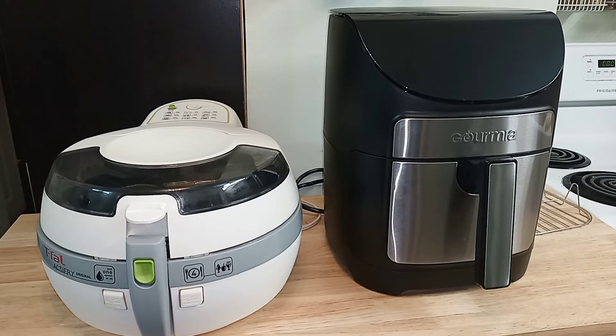Most people only consider the price of the unit when buying something, but ease of cleaning should be considered when buying an air fryer. Otherwise, the air fryer may end up spending more time collecting dust than cooking your food, if it's too inconvenient to clean.